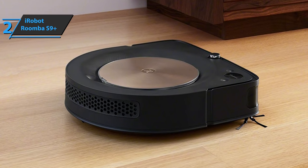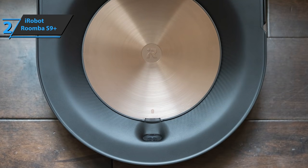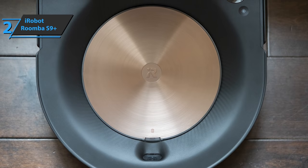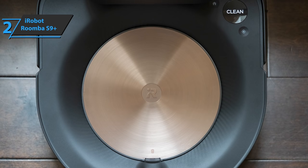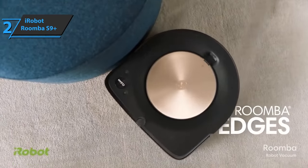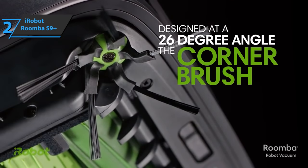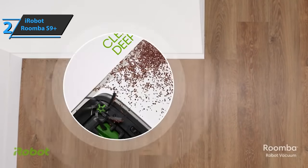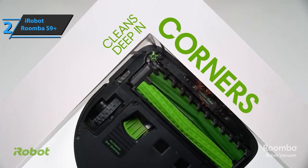The device adapts to all environments and can successfully remove even the smallest particles, such as dust, dirt, hair, and larger debris. The specially designed corner brush has five legs that grab waste from the most inaccessible corners with ease and direct them to the path of the robot, which then sucks them up. The iRobot Roomba S9+ automatically empties the container into a sealed bag that can hold 30 full containers of dirt, dust, and bristles. The device also automatically increases suction power on carpets to collect dirt hidden deeper in the carpet fibers.